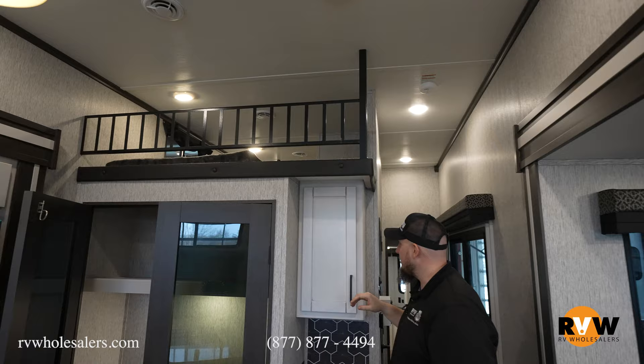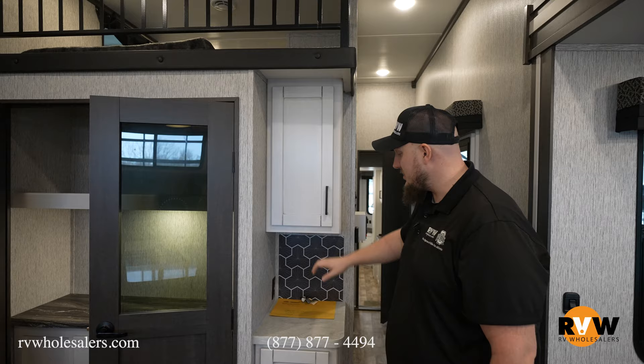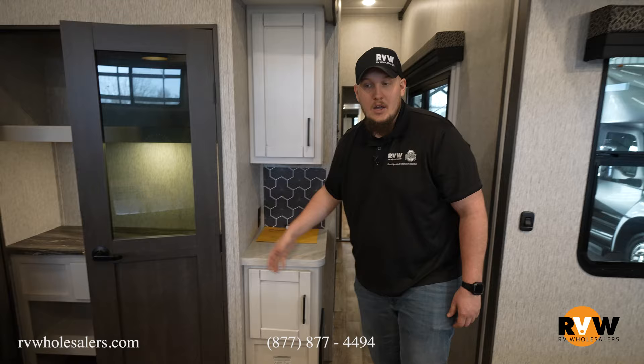Directly below that, next to your pantry, you do have a little coffee bar here for all your coffee goodies, and of course a nice little place to put your coffee maker while you're cooking, with a nice little cabinetry directly below.